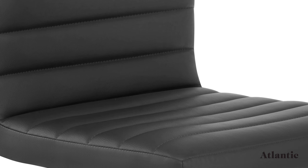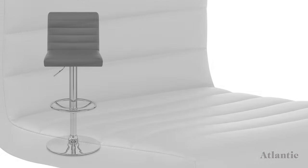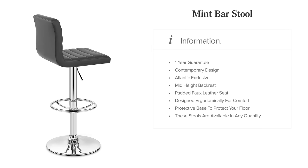The Mint Bar Stool is a desirable item that provides both usability and style at an affordable price.